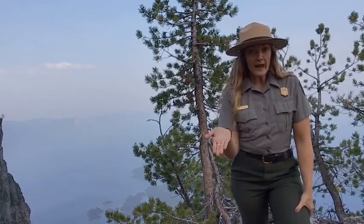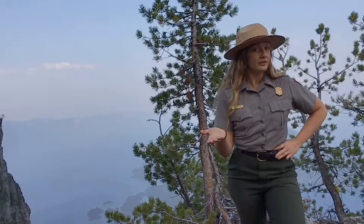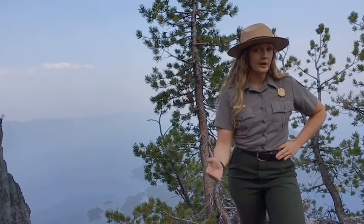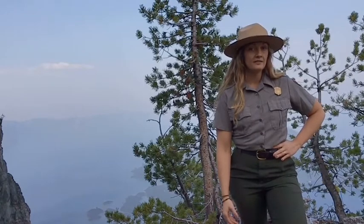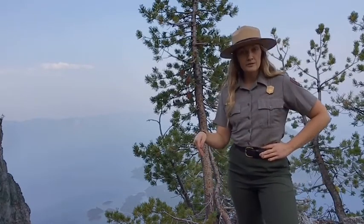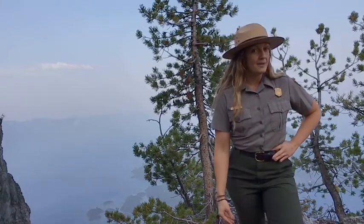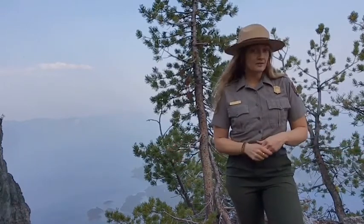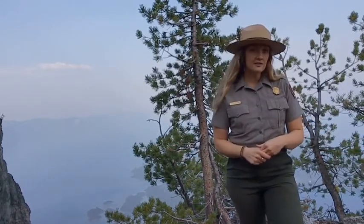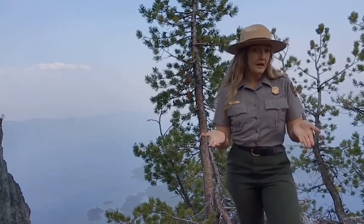Now, what happens if they forget where a cache is? Remember how whitebark pine cones don't open up without the assistance of an animal or wildfire? Well, if a Clark's Nutcracker forgets a cache, they dug a hole in the soil and dropped seeds into the hole, covering it up with soil. What do you think might happen? A new tree might grow! So the whitebark pine needs the Clark's Nutcracker and the Clark's Nutcracker needs the whitebark pine. This type of connection is called a symbiotic relationship.